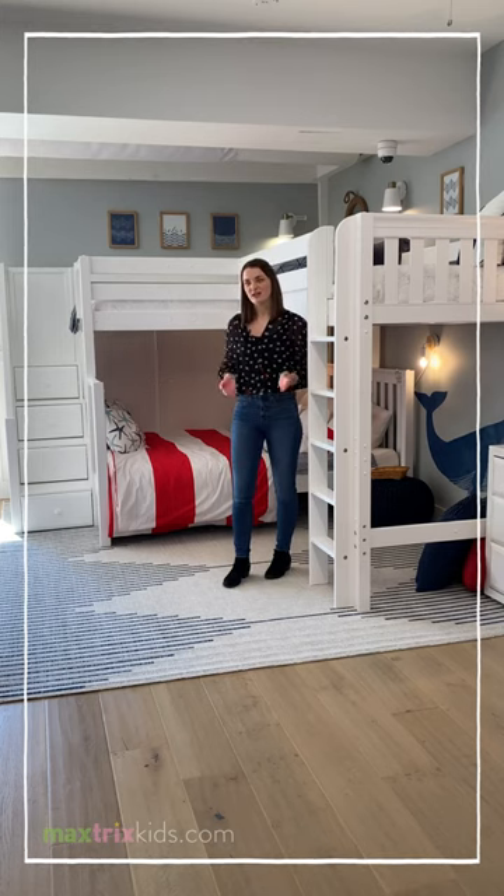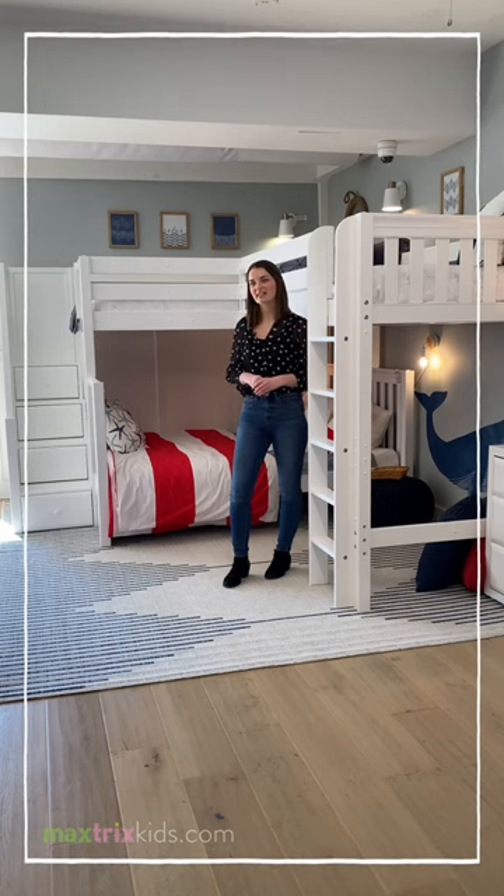If you ever have any questions or you're looking for inspiration, you can always reach out to our customer care team at maxtrixkids.com via chat, email, or phone number. Our phone number is 877-776-3388.